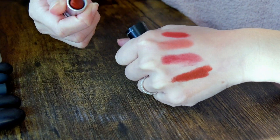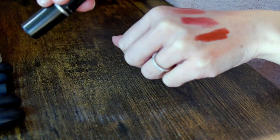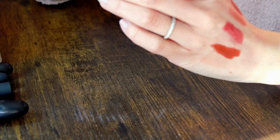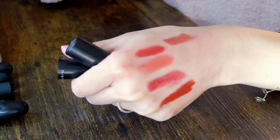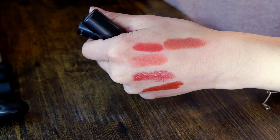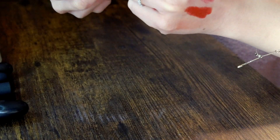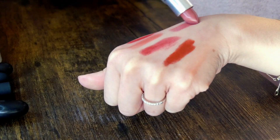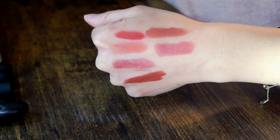The next shade I have is Marrakesh, which is very similar to Lisa Eldridge Velvet Cinnabar — if you miss that color, Marrakesh is pretty much a spot-on dupe. Then I have Cosmo and Mocha. Mocha is one of my favorite MAC shades — such an elegant nude. Not a lot of nudes work on me, but this one does. Cosmo is a really underrated shade — a nice neutral pink, perfect for every day.